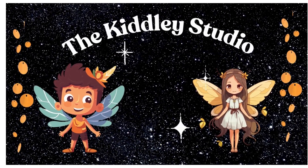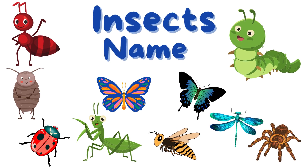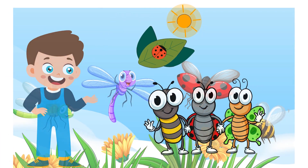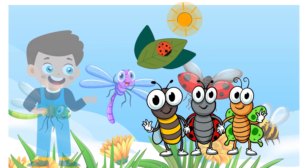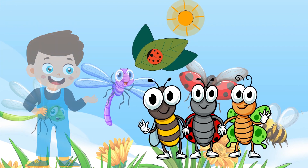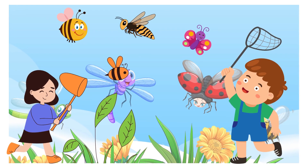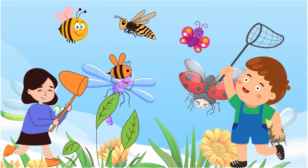The Kiddley Studio. Dear Kiddleys, welcome to the amazing world of insects. Did you know there are over a million different types of insects all around us? Let's explore some of these fascinating creatures up close. Let's start.